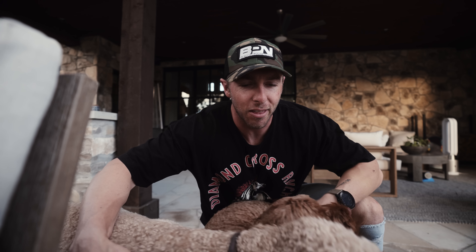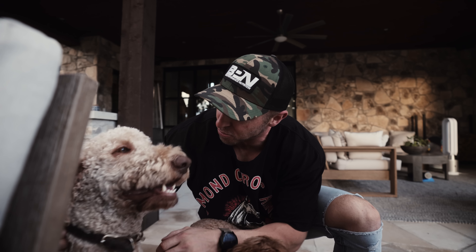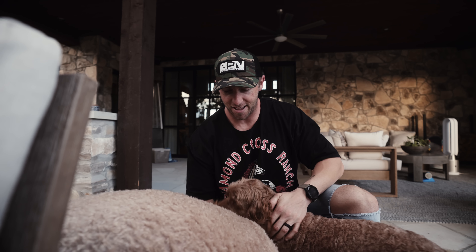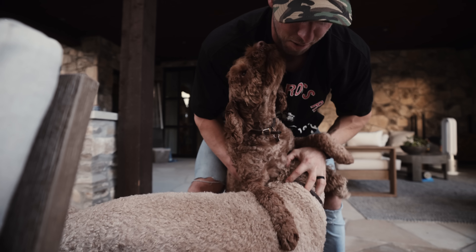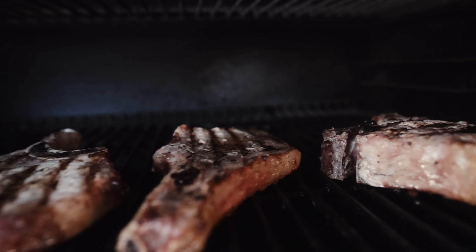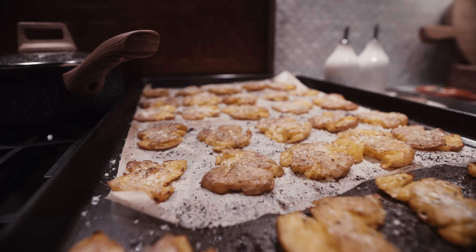I missed the dogs very much and I think they missed me equally, especially Remi because I run with Remi three times a week in the morning. Because I was gone she didn't get her morning run, so starting tomorrow she'll be running again — and maybe Ryder will join us. Remi is 80 pounds, Ryder's about 35 pounds. Good pups.